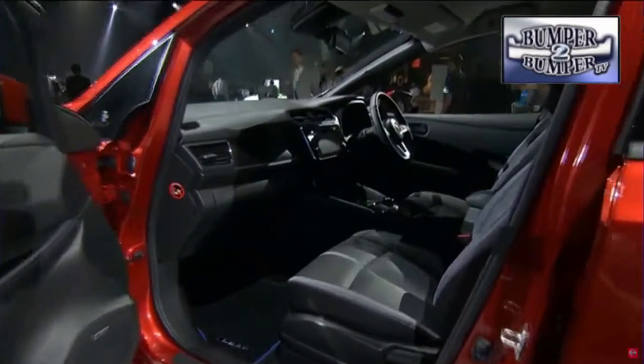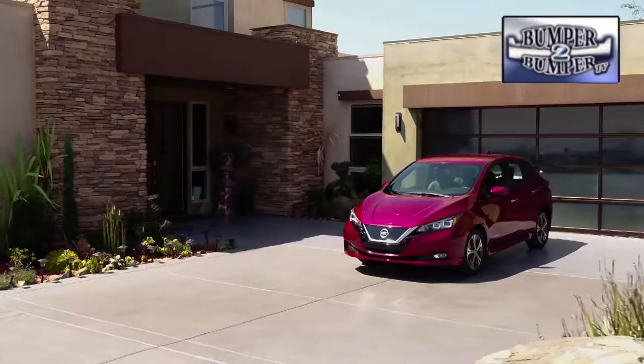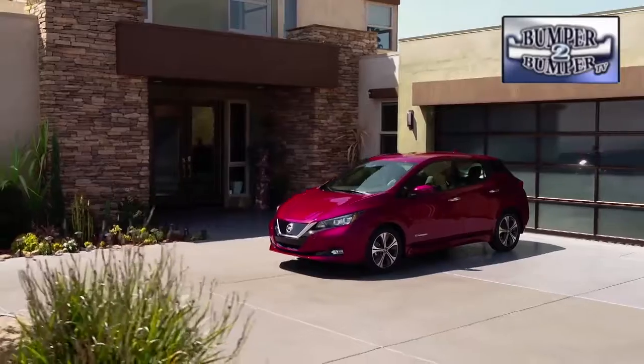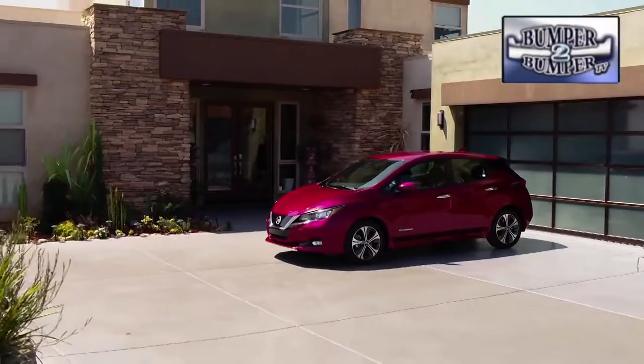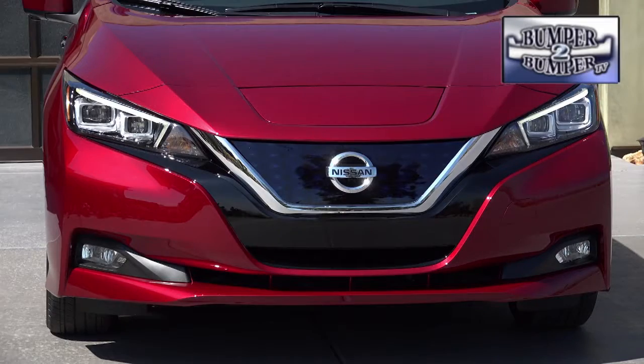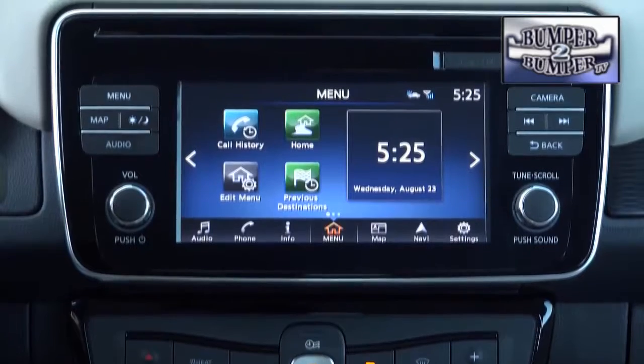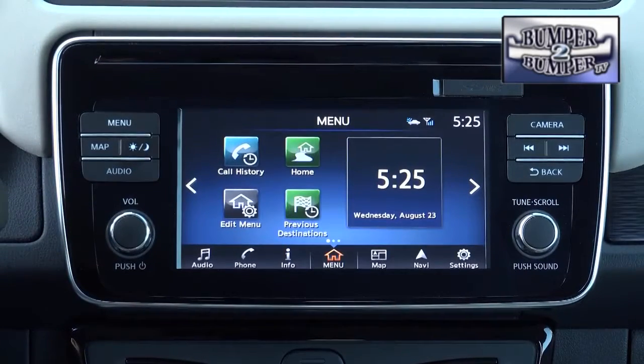This is a big deal for Nissan, with more than 300,000 of the all-electric compacts sold in several countries since it was first launched in 2010. The first thing worth noting is a new body style that incorporates familiar Nissan styling features like the floating roofline and front V-styling, which is common across the brand.